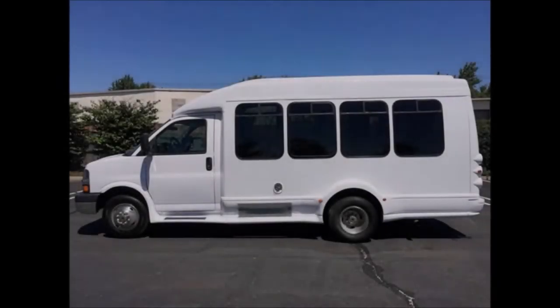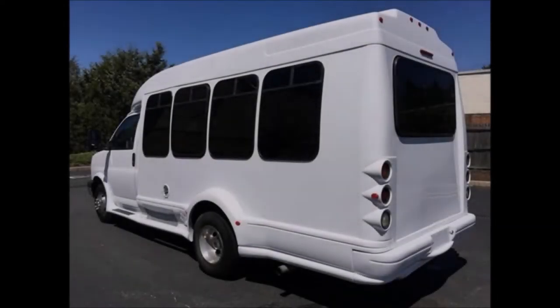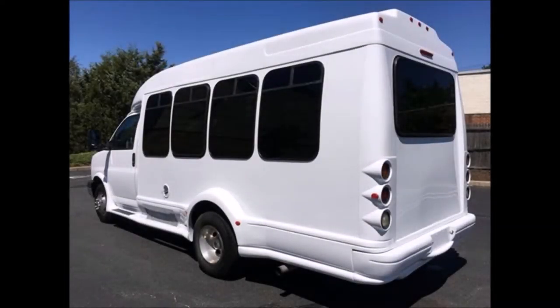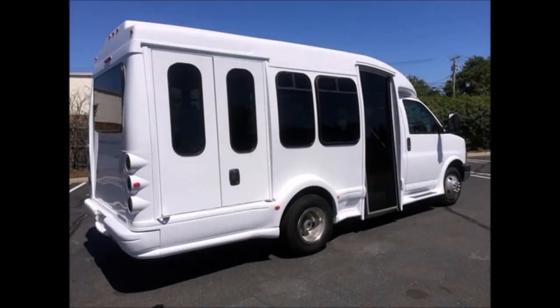This 2007 Chevrolet G 3500 Express Turtle Top bus can accommodate up to 10 passengers, a driver, a copilot, and one wheelchair position. It has been fully repainted, checked, and road tested, and features tinted T-slider windows.